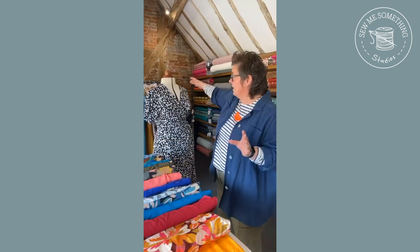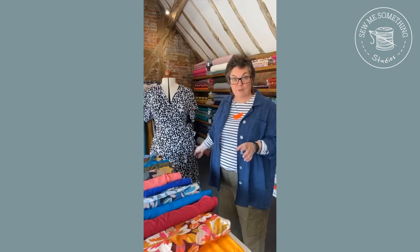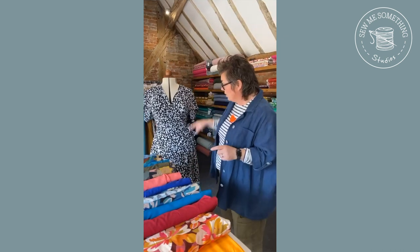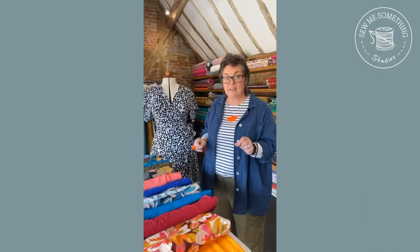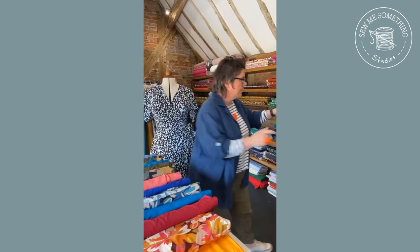I do want to show you the new pattern that's available - the Ada dress. I love this, I absolutely love this. So this is the Ada - it's a wrap dress, but it's so much more than just a dress, because in this pattern you actually get three garments. Although you've got the whole dress, we've actually split it and done the work for you to create a top and a skirt version as well.